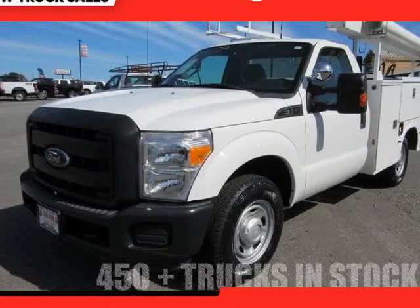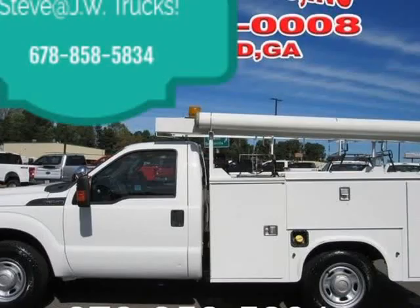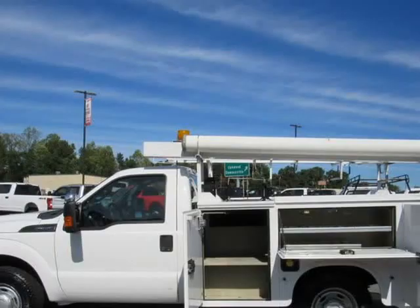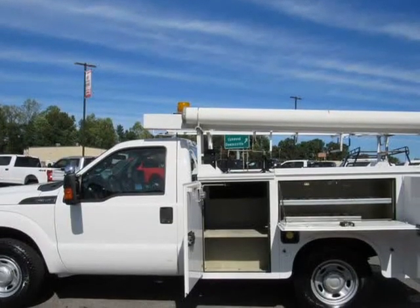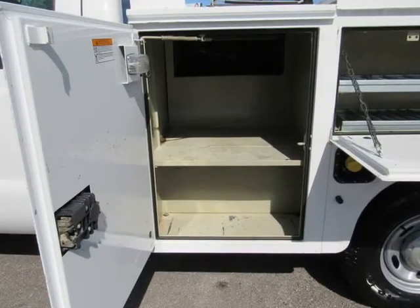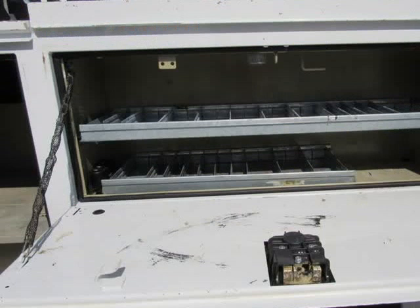This 2012 Ford F-350 is brought to you by Steve at JW Truck Sales. One owner, clean Carfax, comes fully serviced, naphtide service body, conduct folders, ready-to-go work condition. Call for more info — come see why our trucks are better than others.